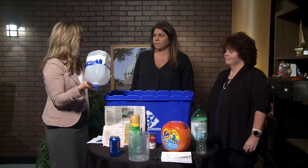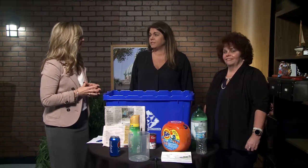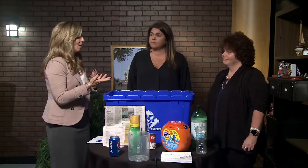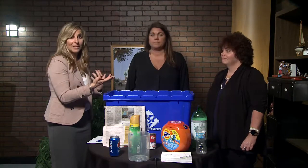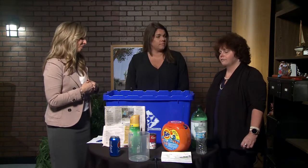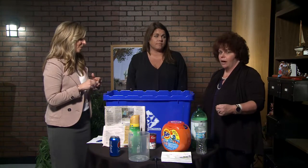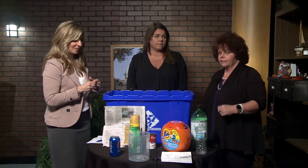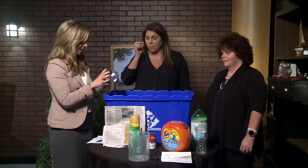So we have the milk jug. What should folks do with the milk jug before they put it in the bin? Just make sure it's empty and rinse it out. One of the reasons for rinsing it out is because recycling comes every week, and at your household you don't want it to smell up your garage or attract any kinds of bugs. And then we have your soda cans, of course.